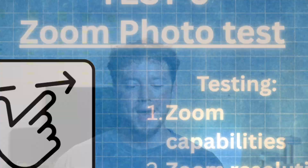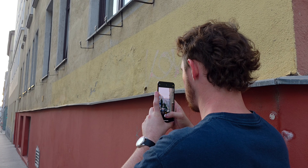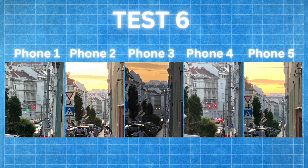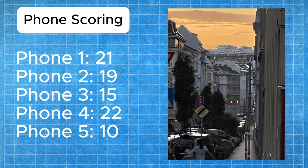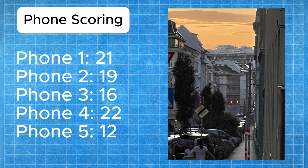Test number six is a max zoom photo test — and this will be a dead giveaway since older phones have weaker zoom capabilities. We're taking a fully zoomed-in picture on the streets of Vienna, Austria, to see which has the sharpest and most zoomed-in image. Phone four gets five points for the best zoom and sharpest image. Phone one gets four points for the same zoom but slightly less sharp. Phone two gets three points for more resolution but less zoom. Phone five gets two points for good exposure and decent resolution. Phone three gets one point for the darkest and lowest resolution shot.